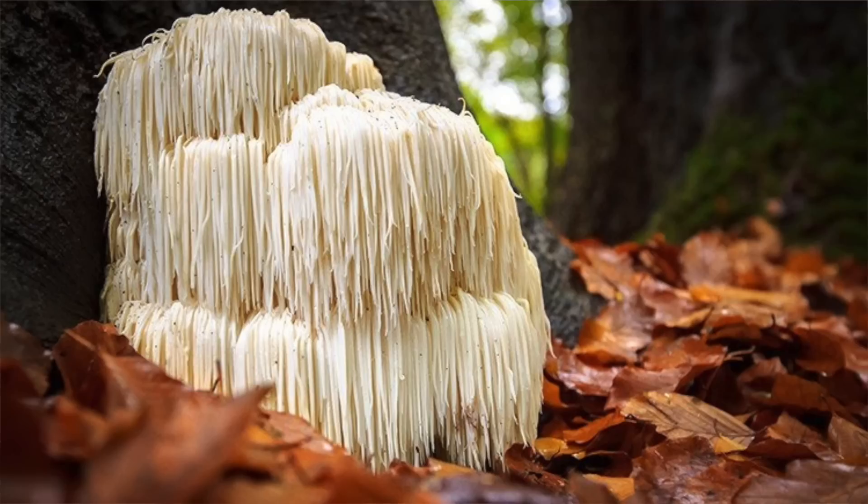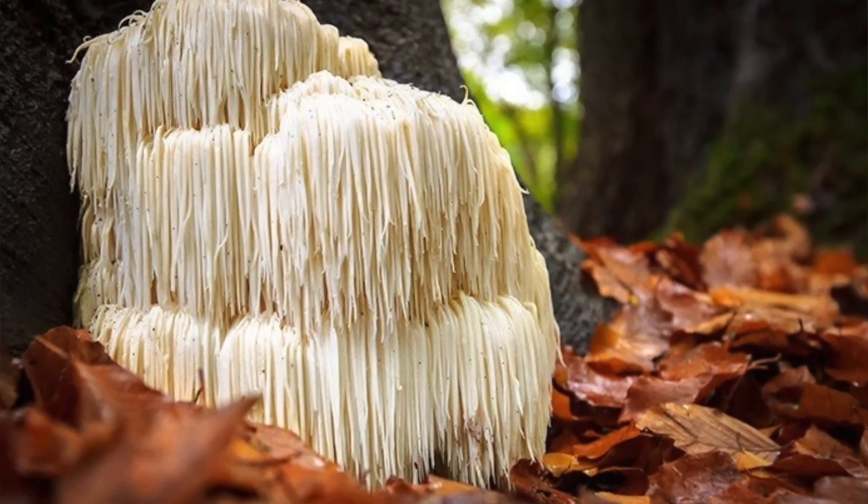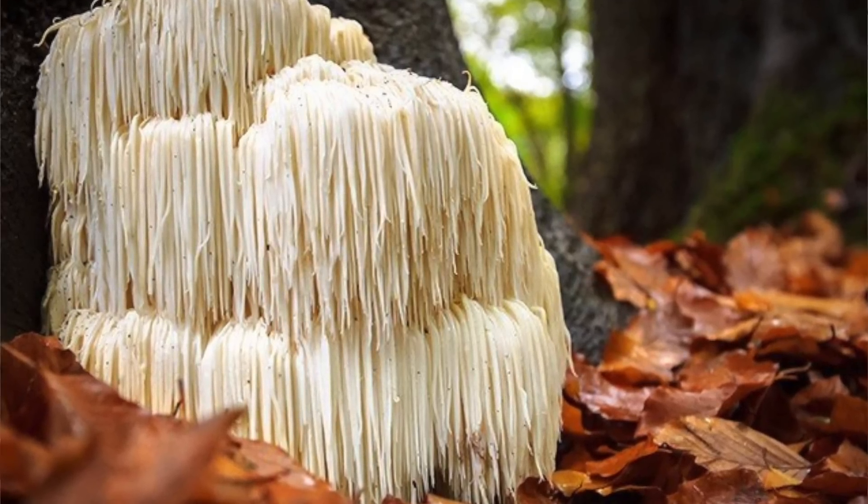Lion's mane mushroom, also known as yamabushitake or monkey head mushroom, is well known for its unique appearance. It's large, white, and shaggy, resembling a lion's mane, and it has a long-standing history of medicinal uses throughout the ages. In fact, as early as 450 BCE, the Greek physician Hippocrates identified this mushroom and others as potent anti-inflammatory agents.